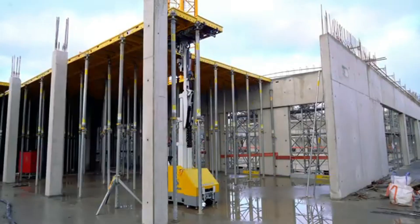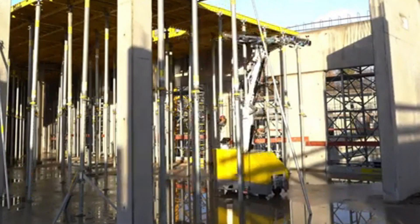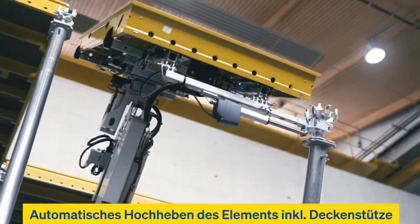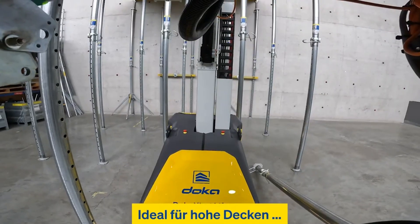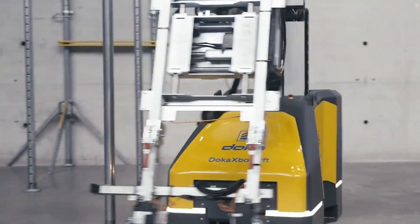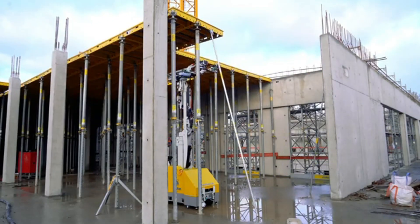Meet the robot that lifts like a pro, so you don't have to. Construction just got a serious upgrade with the Doka X-Bot Lift, a smart robot built specifically for slab formwork that can hoist components up to 5.7 meters high. Controlled easily through a tablet, it turns a once exhausting task into a smooth, remote-controlled process — no more climbing or straining. Access is secured using an RFID card, so only authorized workers can operate it, reducing accidents and keeping the site under control. The result: faster builds, fewer injuries, and happier workers.